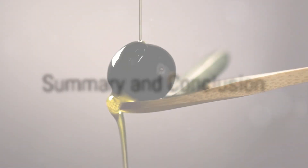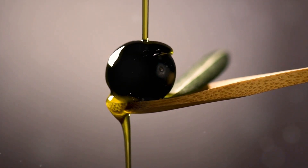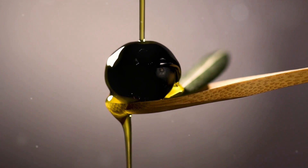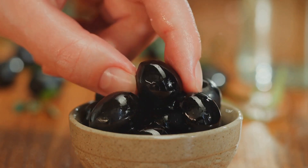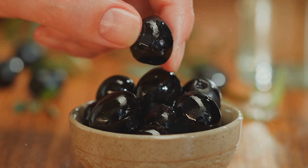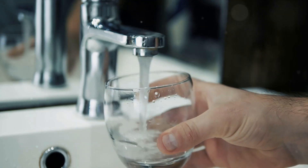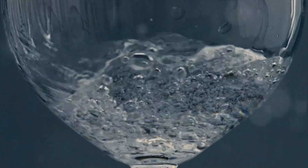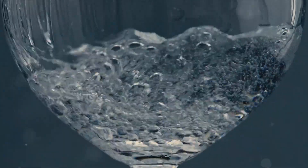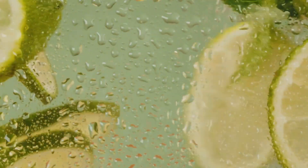So there you have it — the top 10 foods to help control your uric acid levels. We discussed olive oil, a powerhouse that keeps uric acid levels in check through its antioxidant and anti-inflammatory properties. Next up was water, the simplest yet most effective solution to flush out excess uric acid from your body. Drinking eight to nine glasses of water daily can do wonders for your health, removing toxins and aiding in digestion. We then talked about lime, a citrus fruit rich in citric acid that acts as a solvent for uric acid.